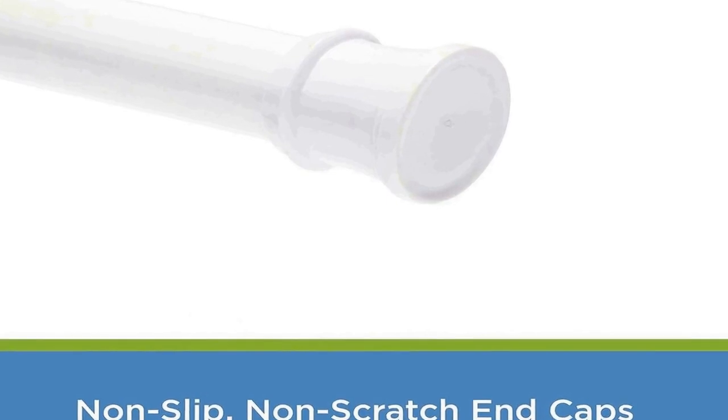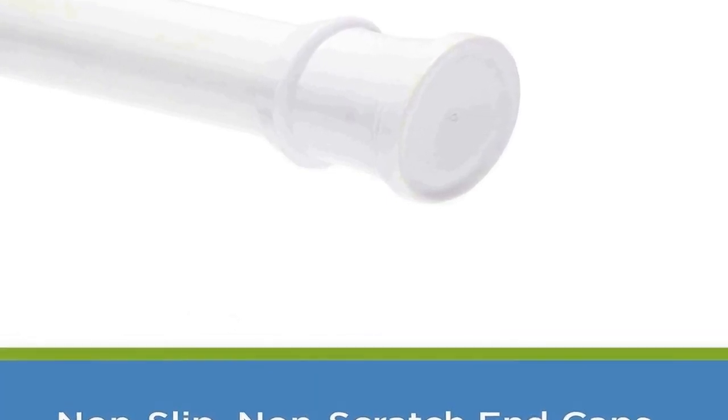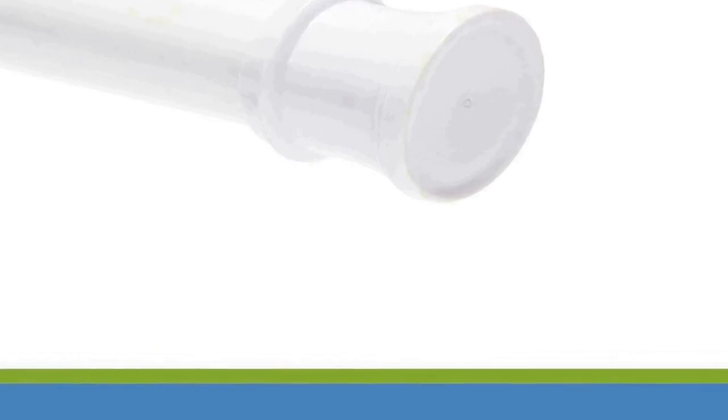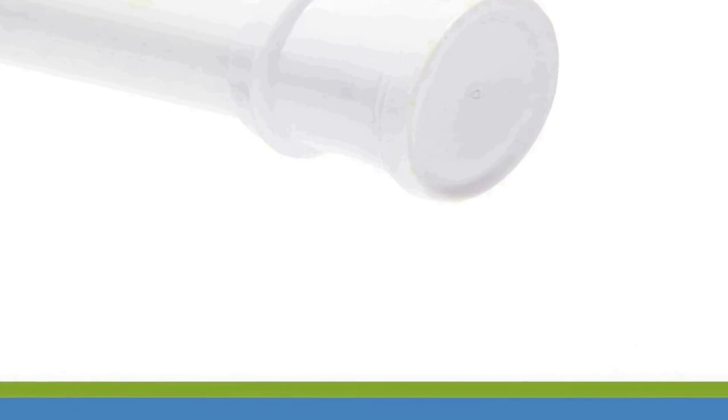Constructed from rust resistant steel tube, this curtain rod is built to withstand the humid and wet conditions of the bathroom. Its durable design ensures that it will maintain its quality and appearance over time, even in a moist environment. Additionally, the non-slip and non-scratch ends of the curtain rod protect your walls and tiles from damage while keeping the curtain securely in place.